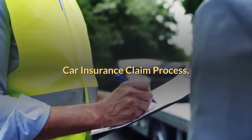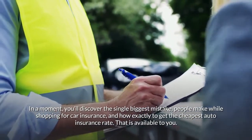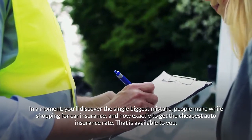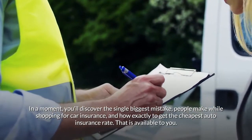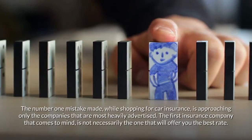In a moment you'll discover the single biggest mistake people make while shopping for car insurance, and how exactly to get the cheapest auto insurance rate that is available to you.